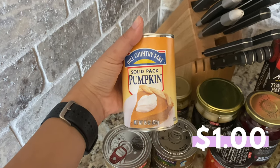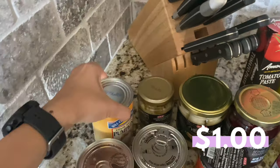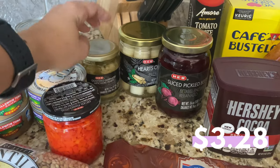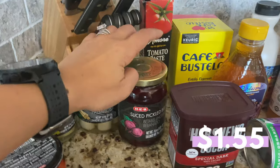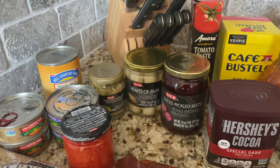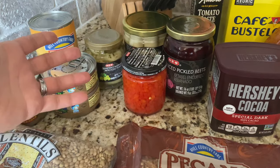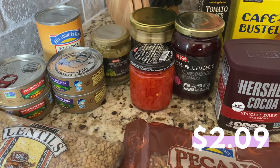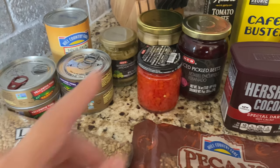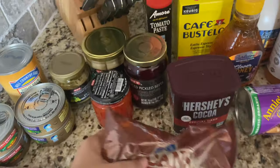I also picked up some pumpkin puree for those fall recipes I'm developing. I have one jar of artichoke hearts, one jar of hearts of palm, and one jar of pickled beets — I love using those in my salads, and since I eat salads every day I'm constantly looking for different toppings. I also grabbed a jar of pimentos to make pimento cheese at home whenever I get around to it.